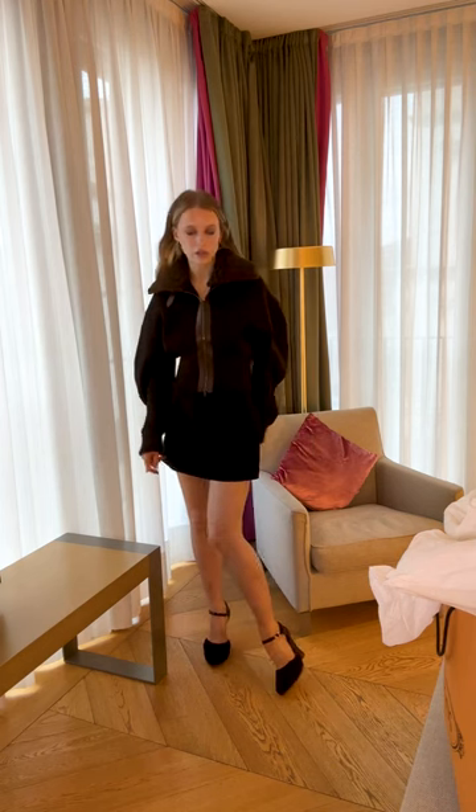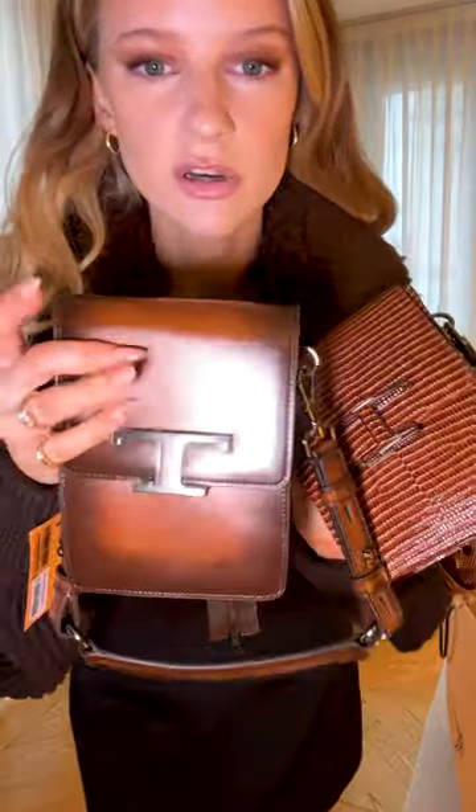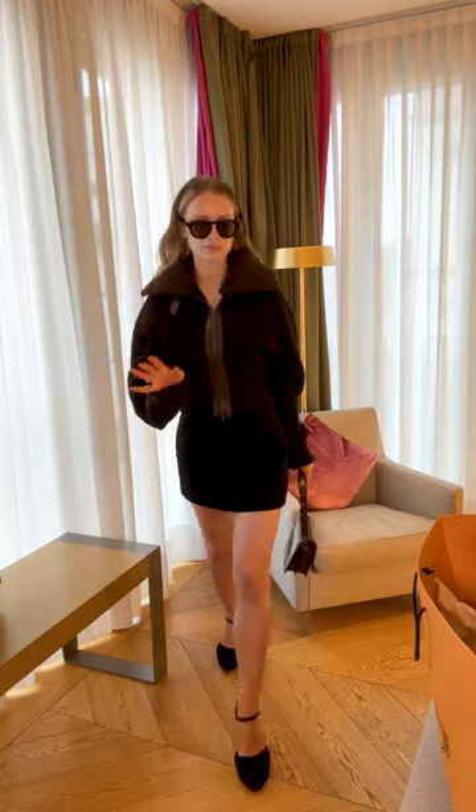Two bag choices: one is almost like a cognac brown, and one is a faux python print. I'm going to go with this one, I think, and tucked back. We're going to have to go to the Todd show via Starbucks because I'm getting tired. See you in a bit!